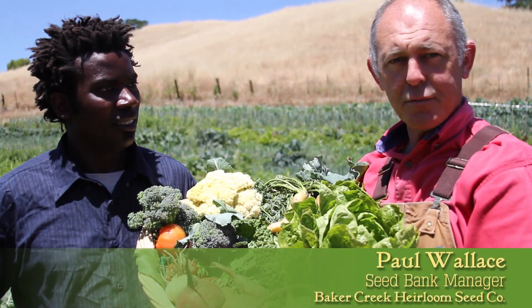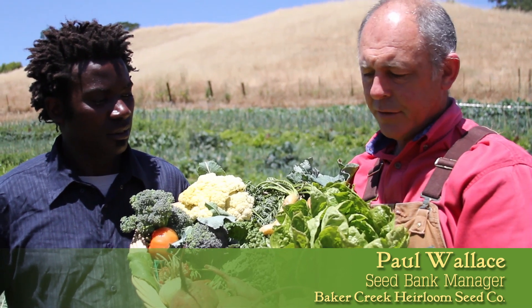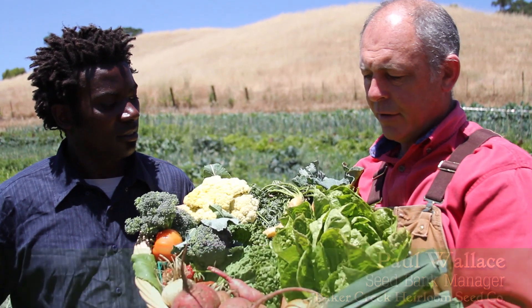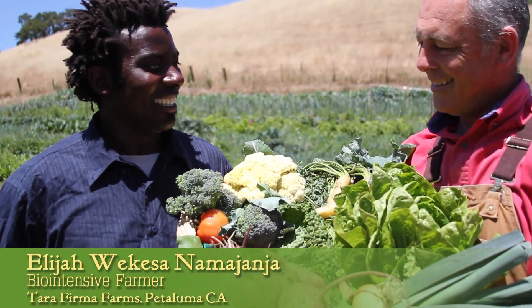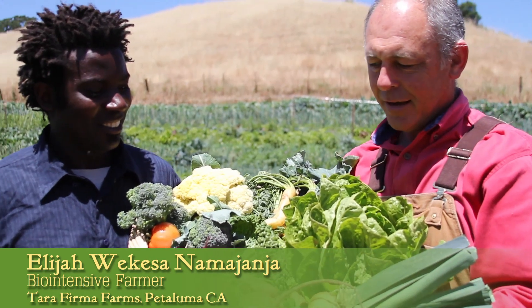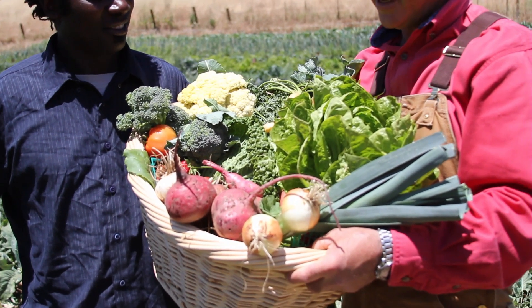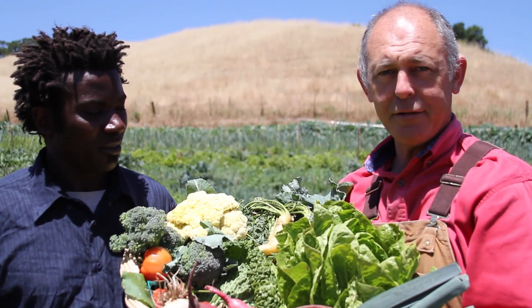Hello, my name is Paul Wallace with Baker Creek Heirloom Seeds and the Seed Bank in Petaluma. We're here today at Terra Firma Farms just outside Petaluma and we're here with Elijah. Hi Elijah. Thanks for joining us today. We have this incredible bountiful harvest and Elijah is going to talk to us today about his bio-intensive method of farming.